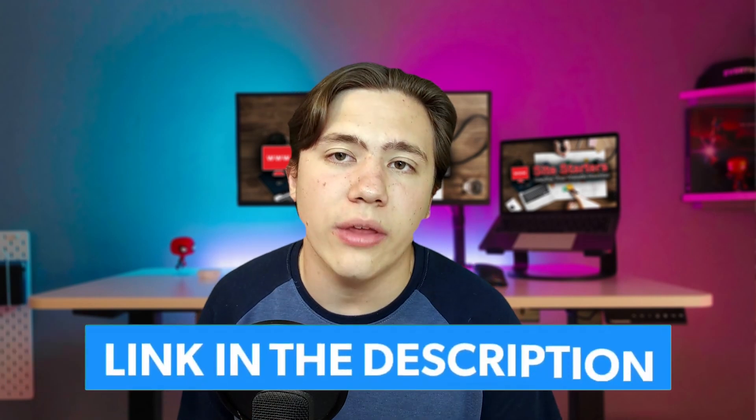Hello everyone, Carson here, and in today's video I am going to be comparing Bluehost and GoDaddy in 2021 and telling you which hosting platform is better for you. Before we get into this video, remember to leave a like, subscribe, and hit that notification bell. I'll have both platforms linked in the description so you can receive a special discount.